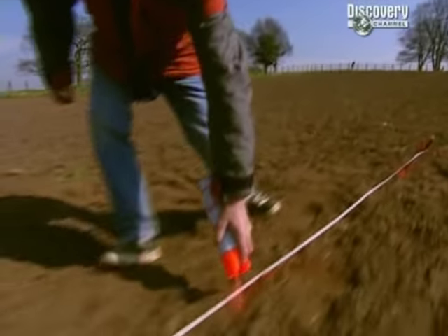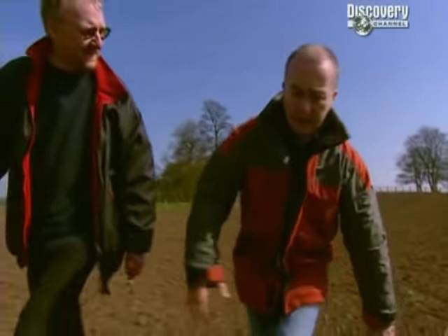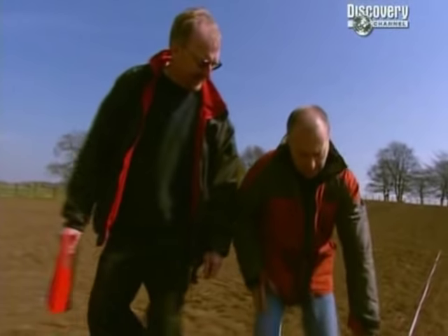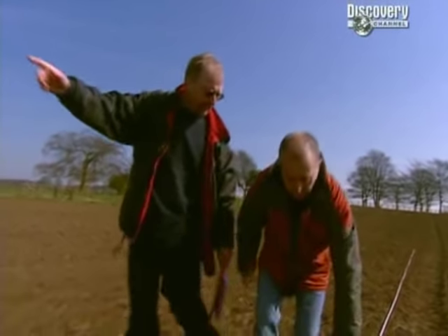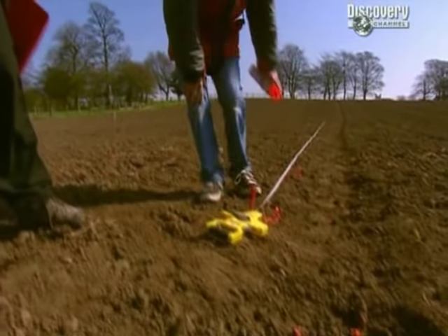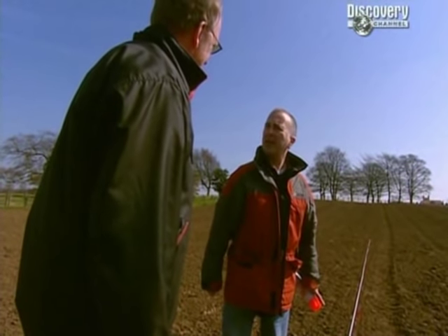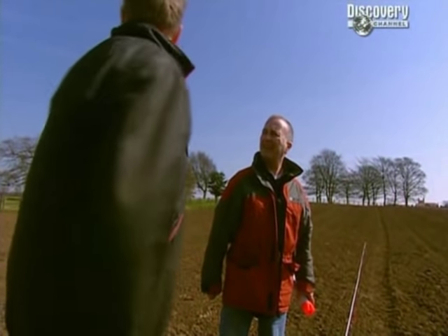The geophys survey covered the whole field - 200 metres by 60 in that plot. It's going to be a big trench, but we've got big machines.